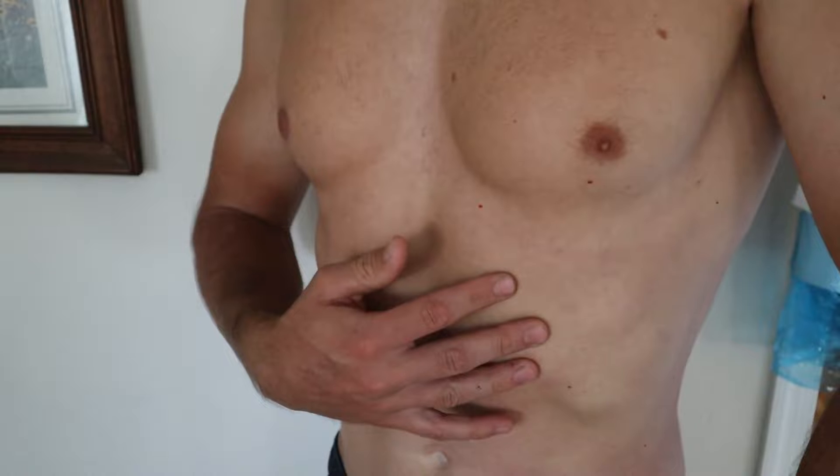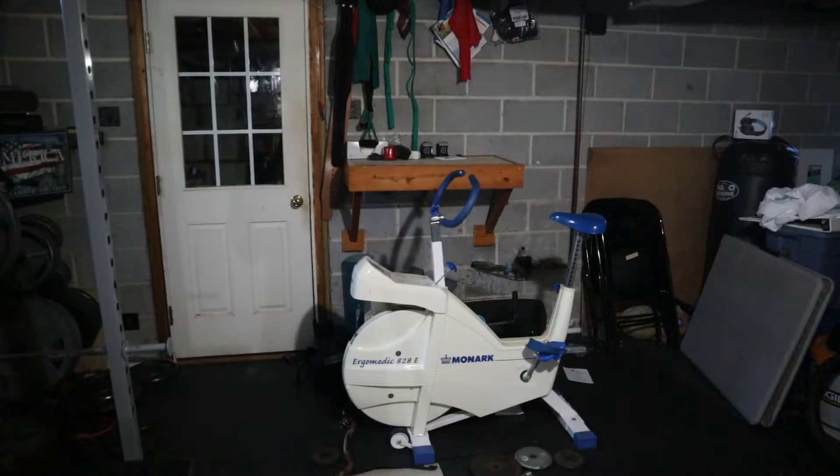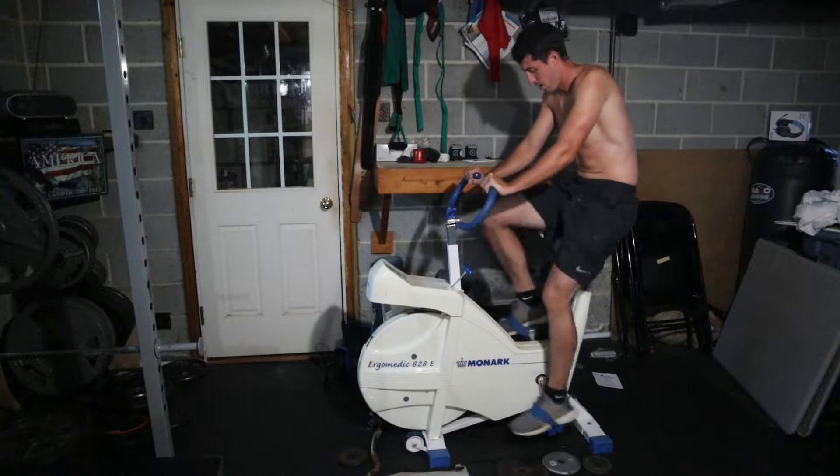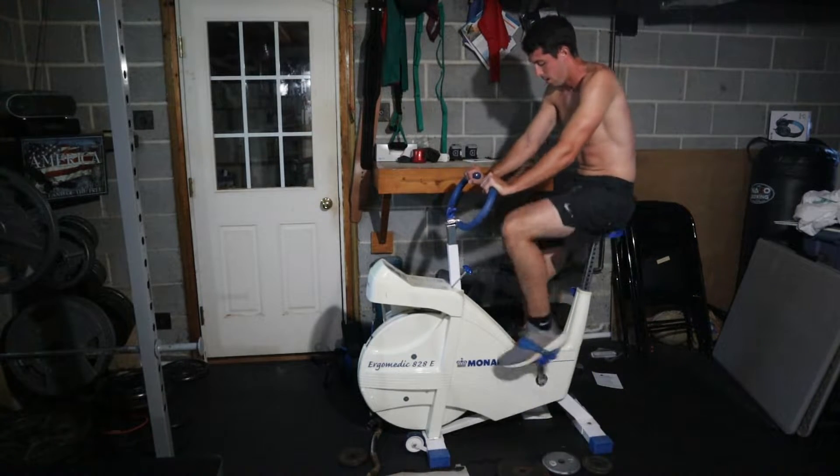So instead of running I use the stationary bike. This helps with less bounce and quick movements in my torso area. I'm still maintaining and improving my conditioning while allowing the muscle to recover.